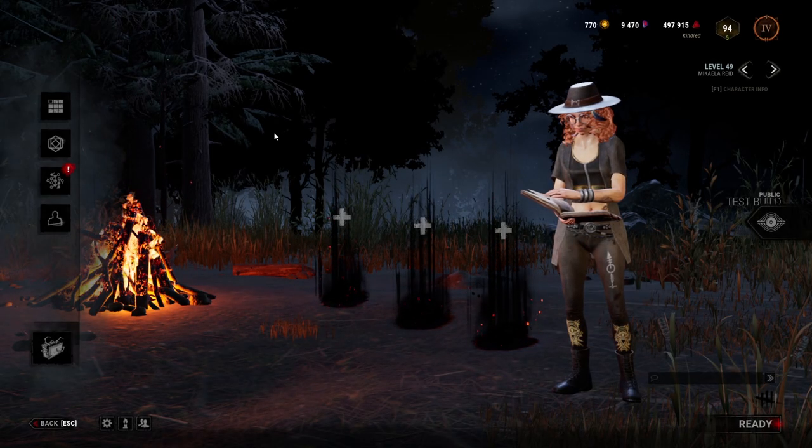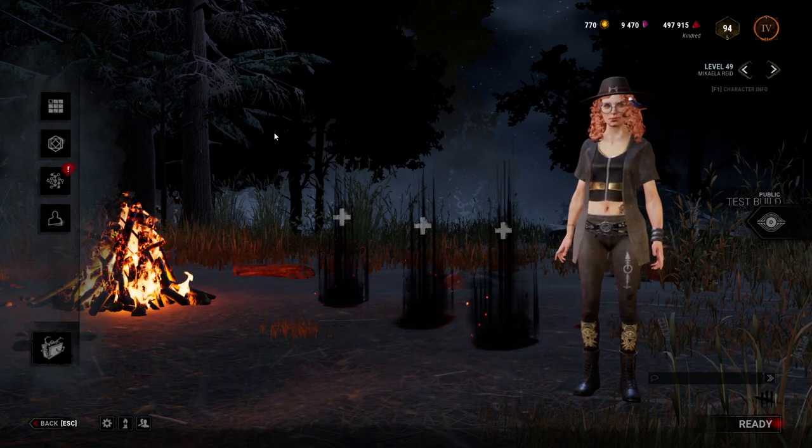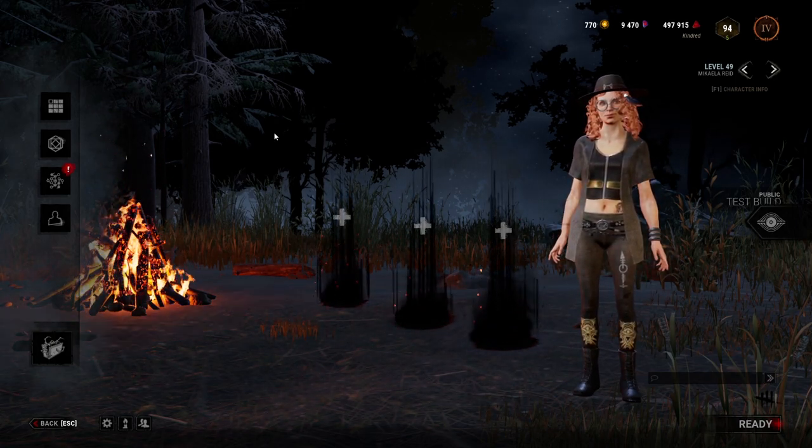Greetings everyone. The upcoming October update will bring us a new survivor named Mikaela Reed. As usual, she will bring three new perks with her, along with the introduction of Boon Totems.